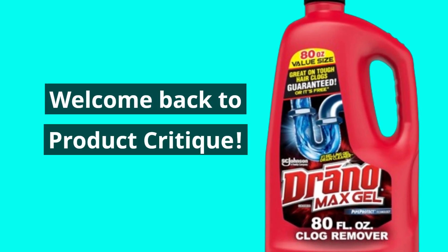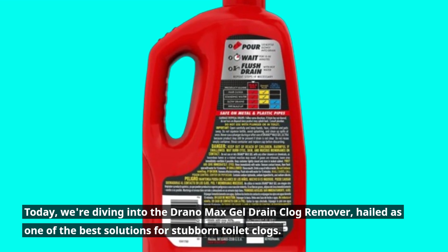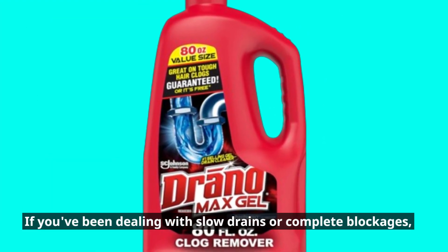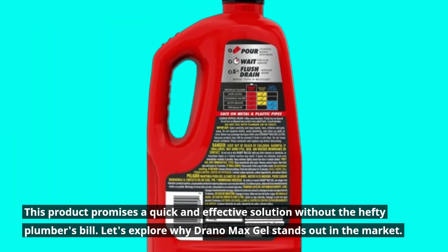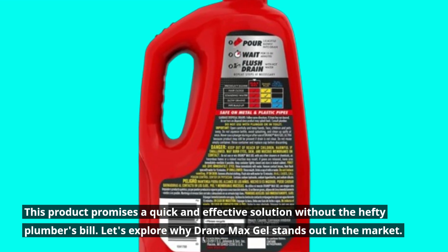Welcome back to Product Critique. Today, we're diving into the Drano Max Gel Drain Clog Remover, hailed as one of the best solutions for stubborn toilet clogs. If you've been dealing with slow drains or complete blockages, this product promises a quick and effective solution without the hefty plumber's bill. Let's explore why Drano Max Gel stands out in the market.